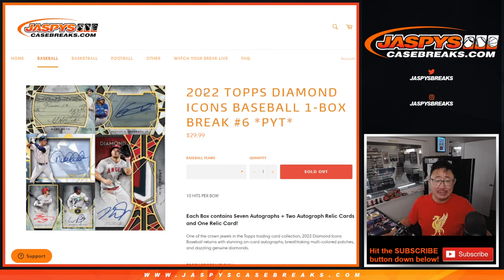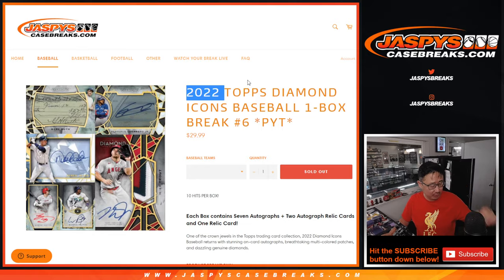Hi everybody. Joe for Jaspi's CaseBreaks.com coming at you with yesterday's brand new release, still hot. 2022 Topps Diamond Icons Baseball One Box Pick Your Team, number 6.